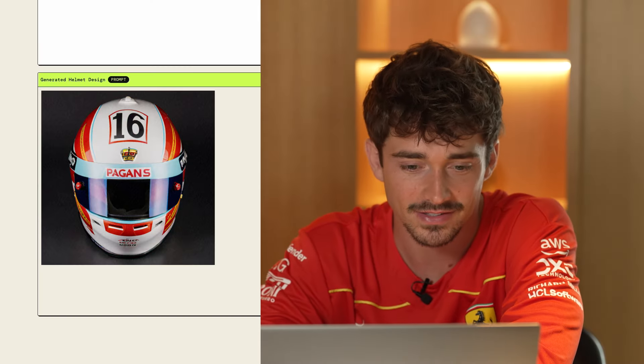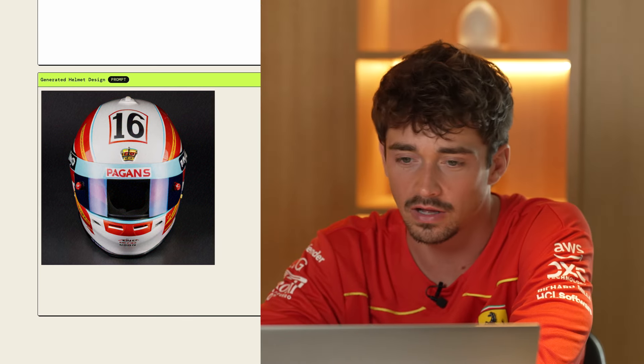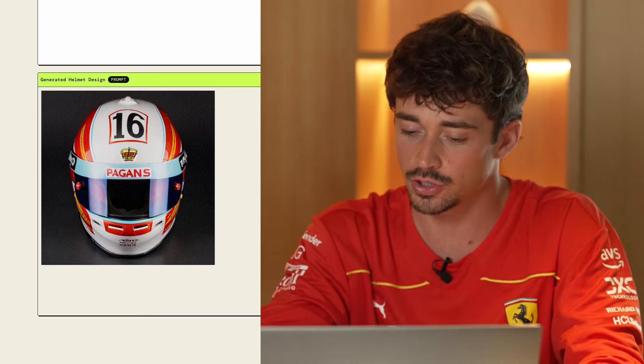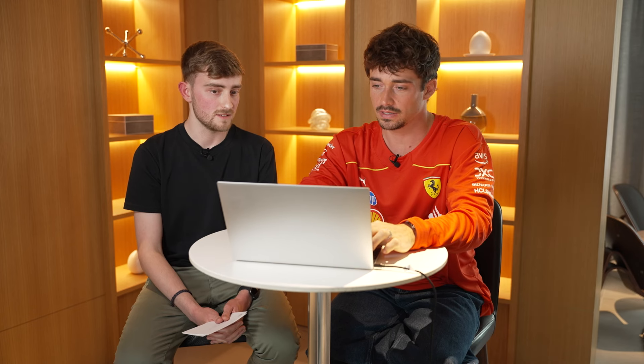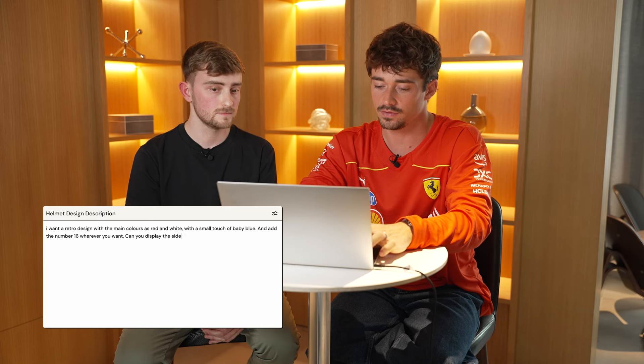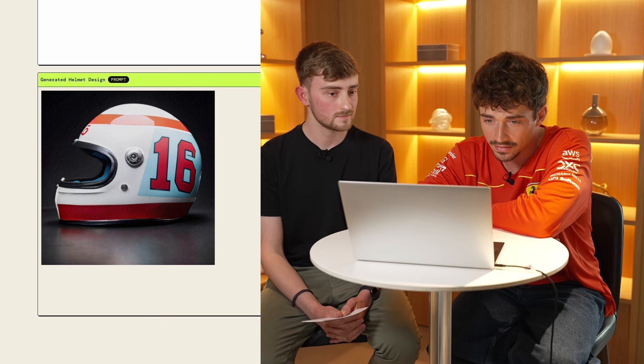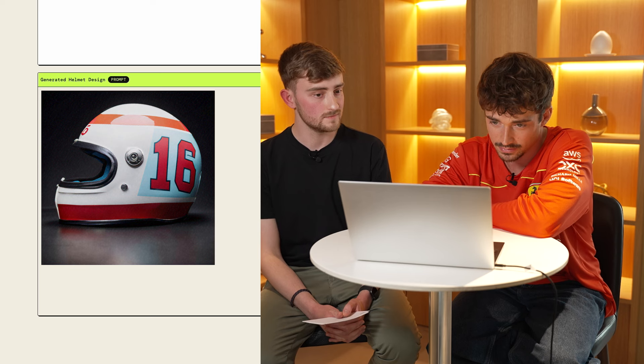Let's see the result! Here it is. What are your initial thoughts? I like it. I want it on the profile though. Can you display the side view of the helmet? That's crazy how quick everything is with AI. But I like it — the helmet is already cool.